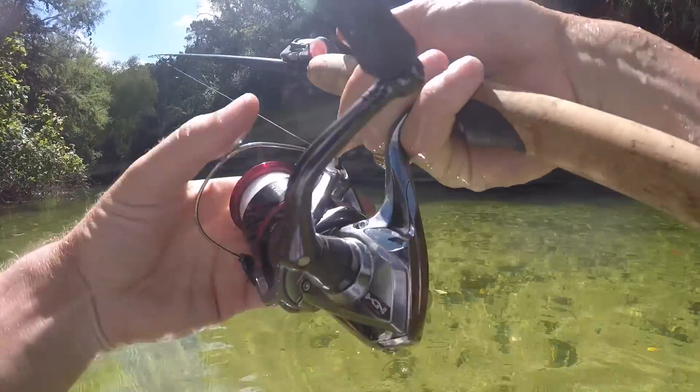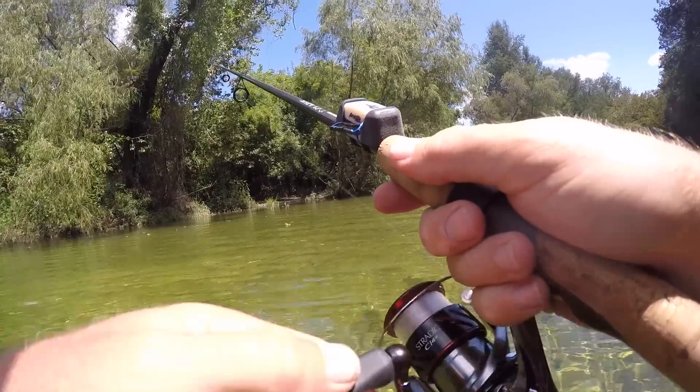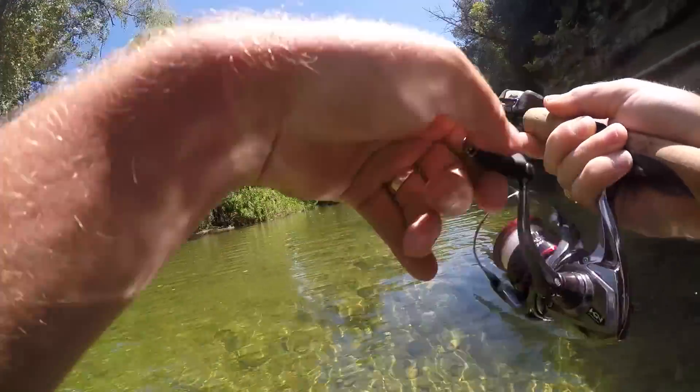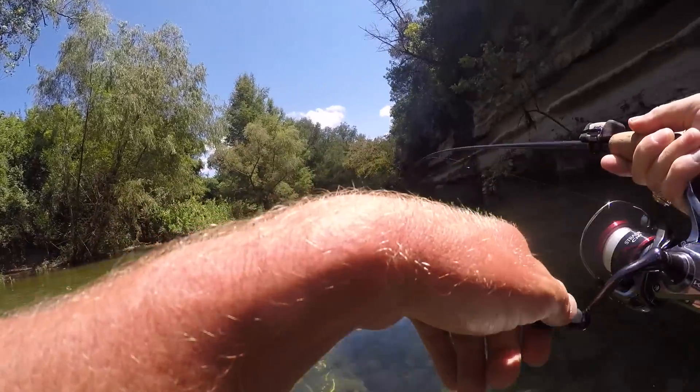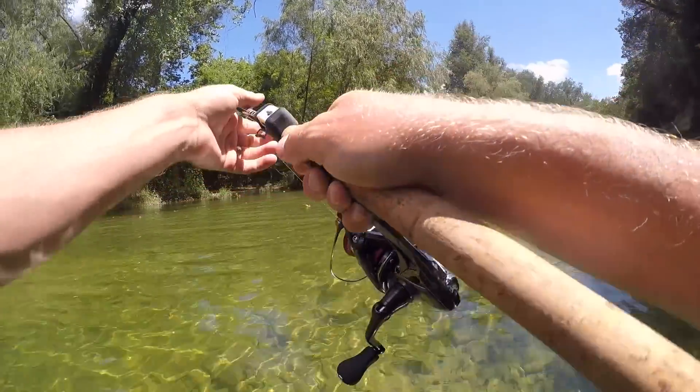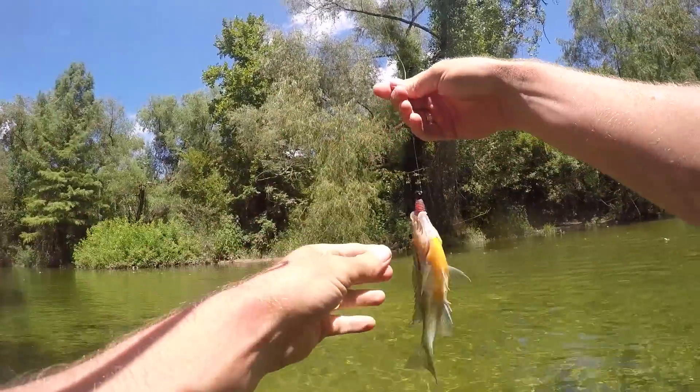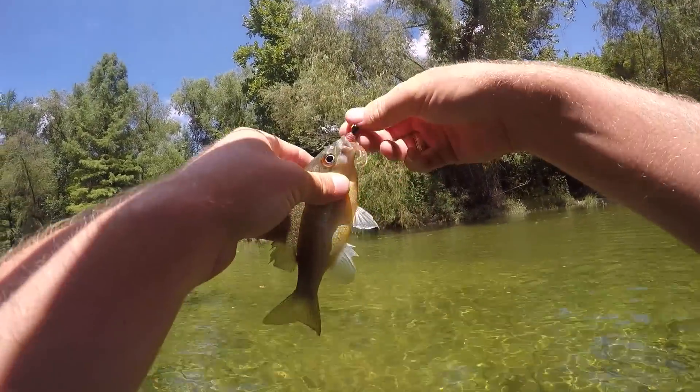I think I see another one — got one! See what we got this time. We got the good old traditional bluegill.